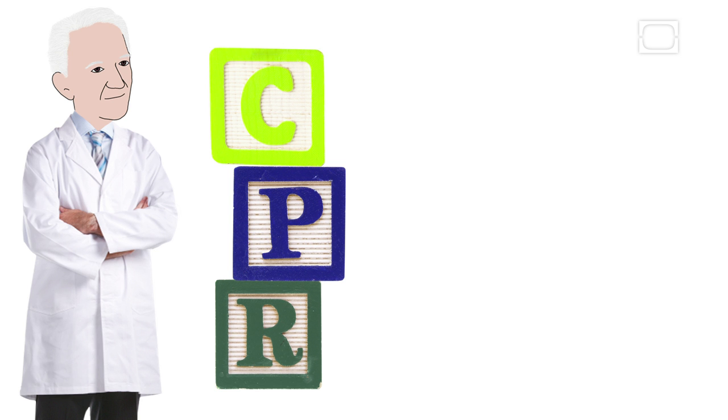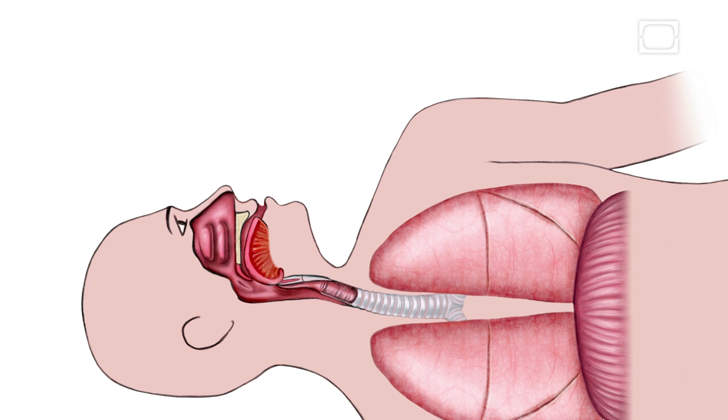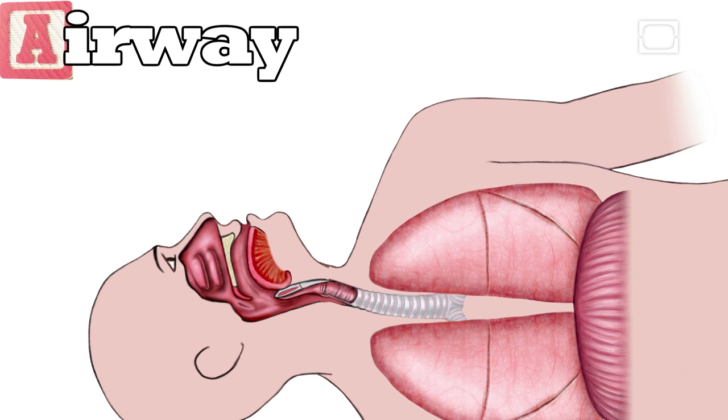CPR stands for Cardiopulmonary Resuscitation. Here are the basics. The first step is A, for airway. The rescuer tilts the victim's head while lifting the chin. This moves the tongue from the back of the throat and clears the airway.